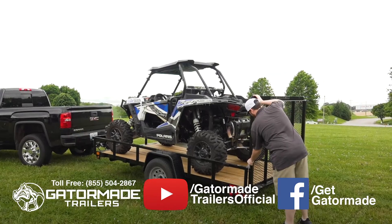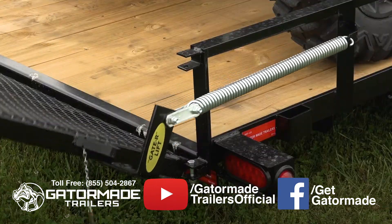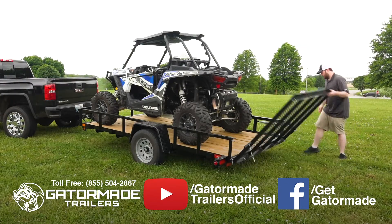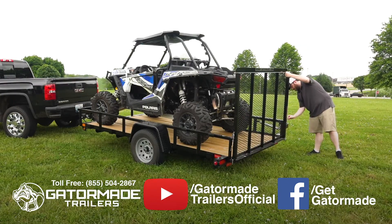This trailer features an easy-to-use lift spring assist gate. This makes lifting and lowering your tailgate extremely simple and safe, thus minimizing possible back injuries.